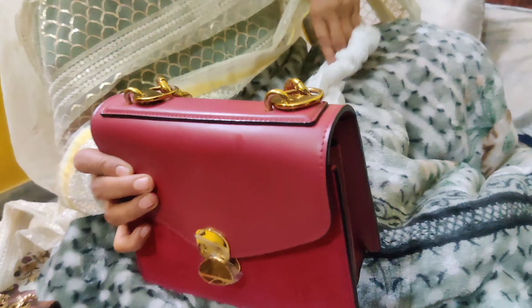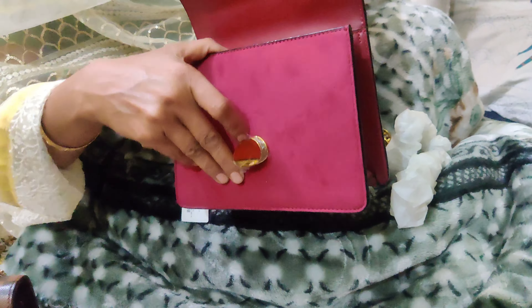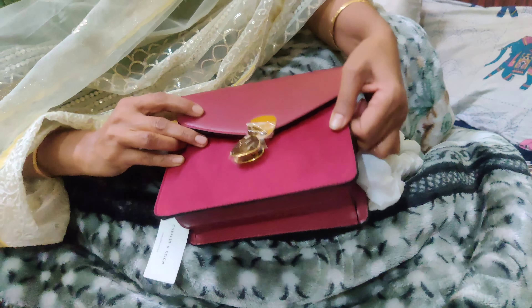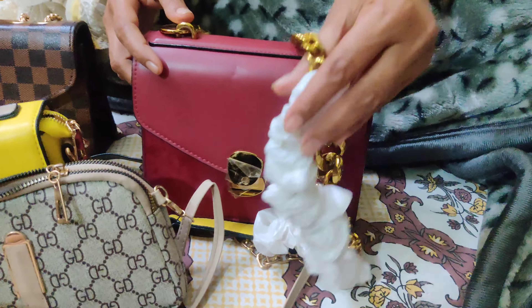This bag is my favorite from the whole haul. I loved this color and its sling was so stylish. It is unused — I haven't used it once — but it was very good. It was a very different color, a cherry sort of color with a red vibe, and its sling was the most loved.